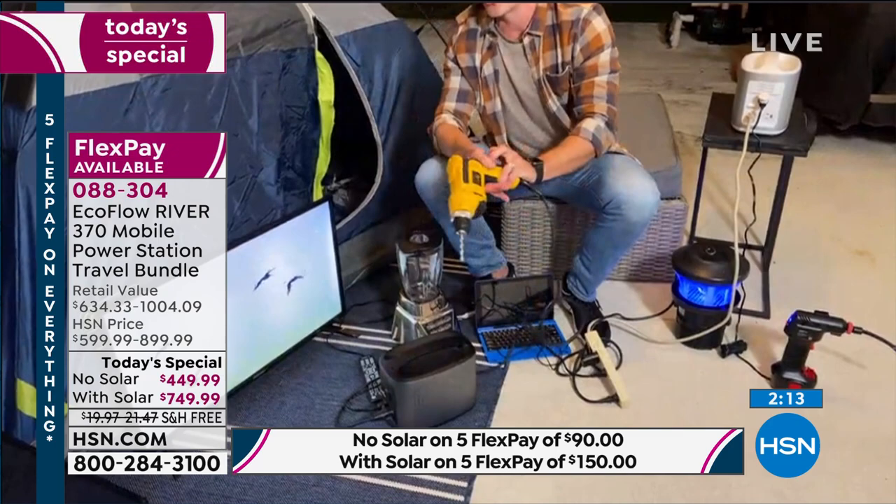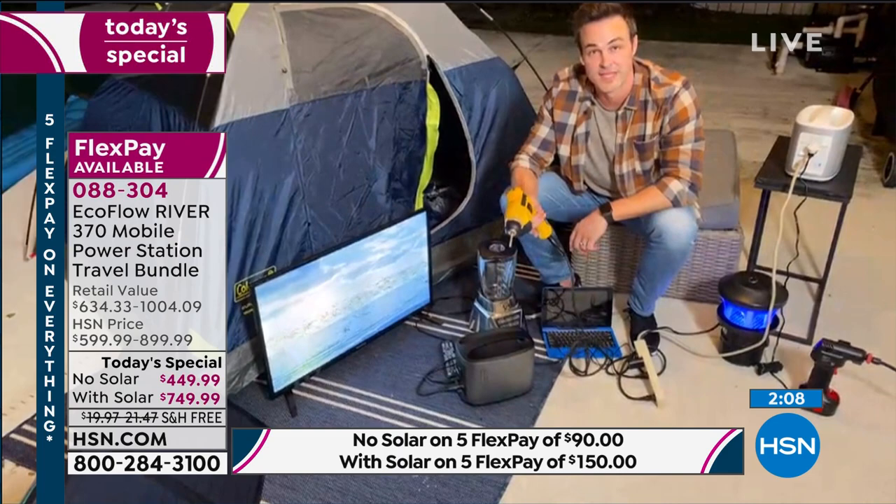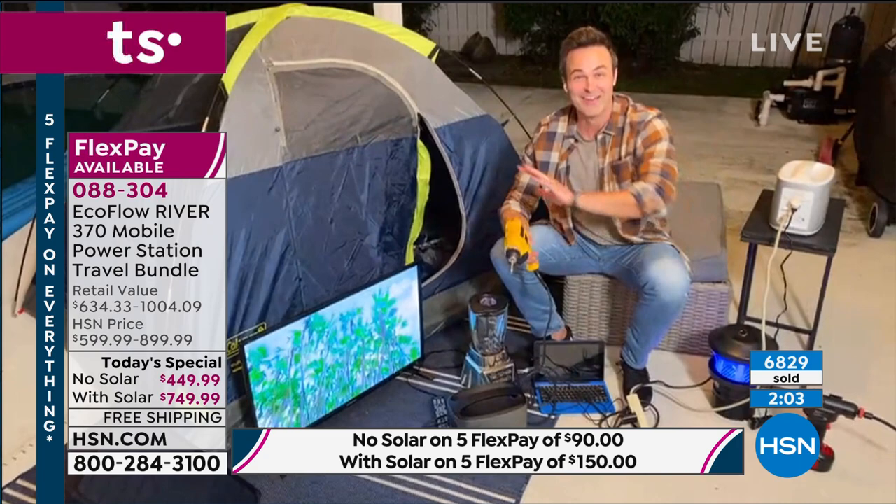All of this is powered by my EcoFlow River, and I can keep going for days and weeks because I have that solar panel charger. There are also two other ways to recharge it: plug it into the wall, or plug it into your car using the cigarette lighter adapter we're including. Multiple ways to recharge, multiple ways to use it — for camping, hunting, fishing, or in the worst-case scenario of a grid lockdown or natural disaster.